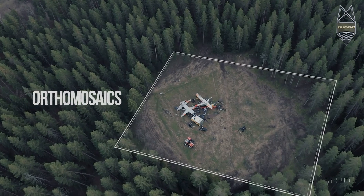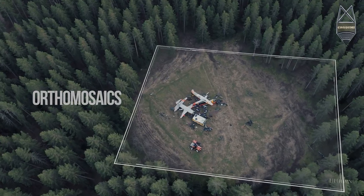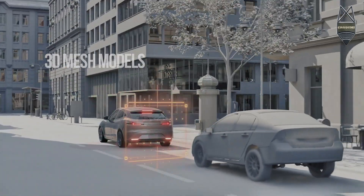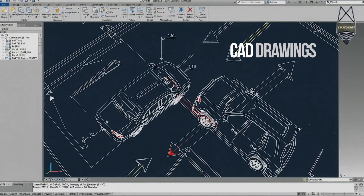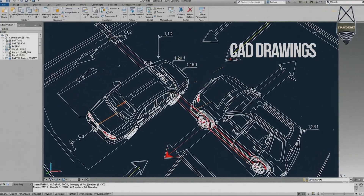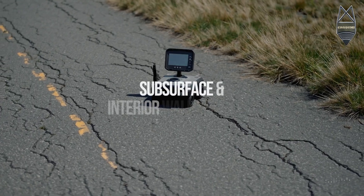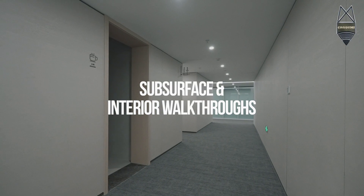Depending on your case, we produce exactly what you need: ortho mosaics to measure precise distances, 3D mesh models to show object interaction, CAD drawings and trajectory analysis for crash reconstructions, and even thermal imaging, sub-surface scans, and interior walkthroughs. Whether you are trying to prove speed, fault, location, trajectory, or impact — we have the tools.